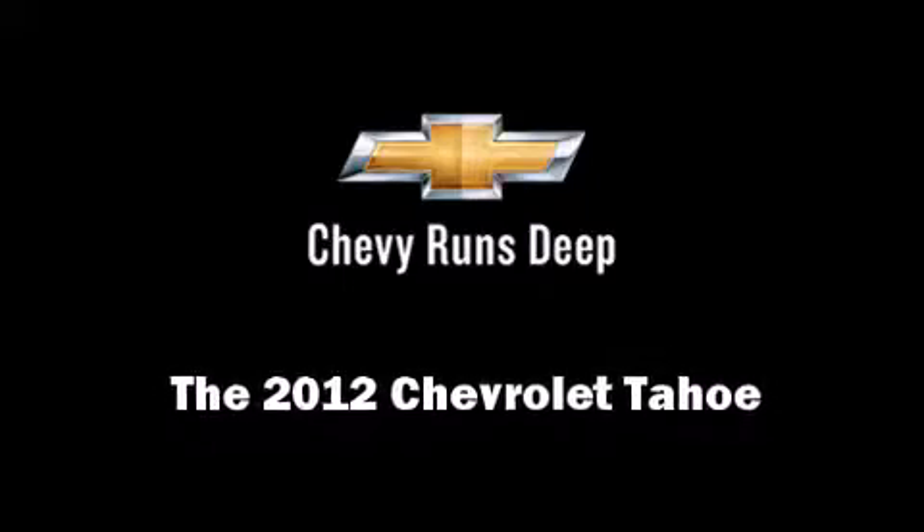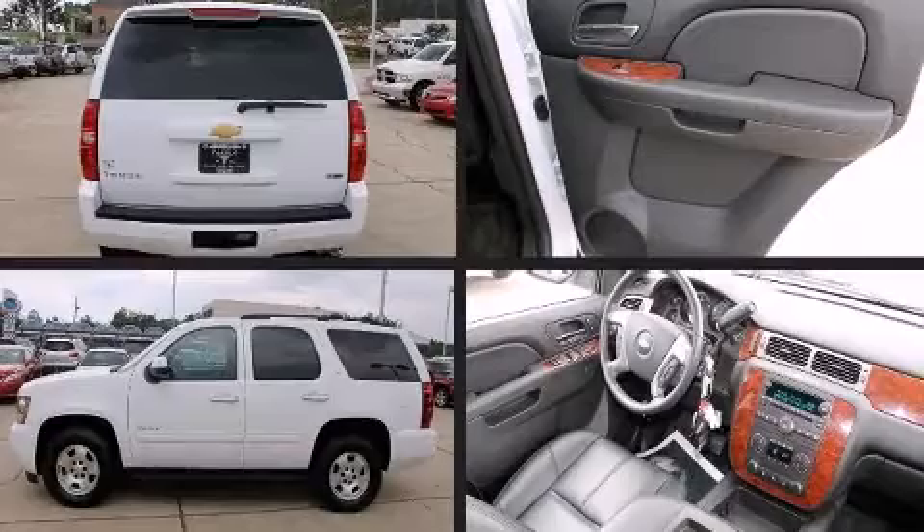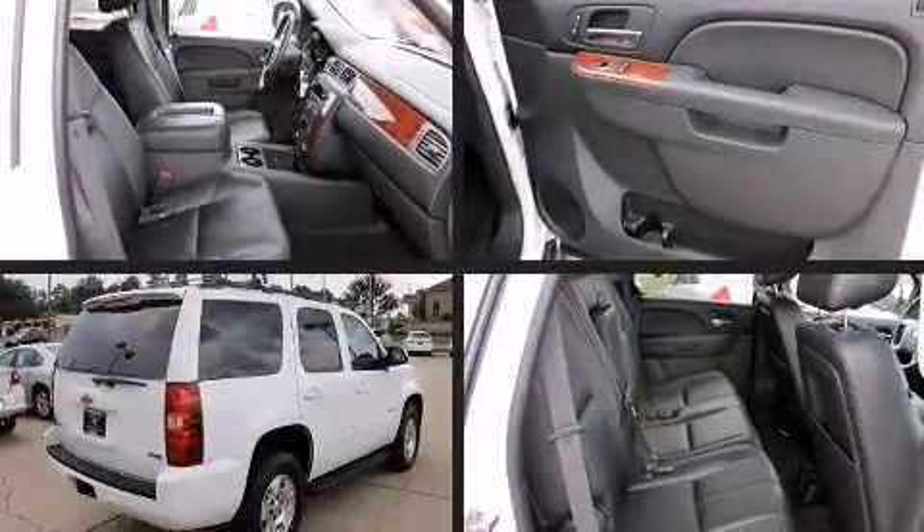Discerning drivers will appreciate the 2012 Chevrolet Tahoe. Under the hood, you'll find an 8-cylinder engine with more than 300 horsepower, providing a smooth and predictable driving experience.